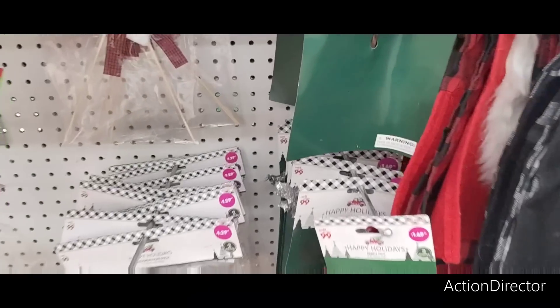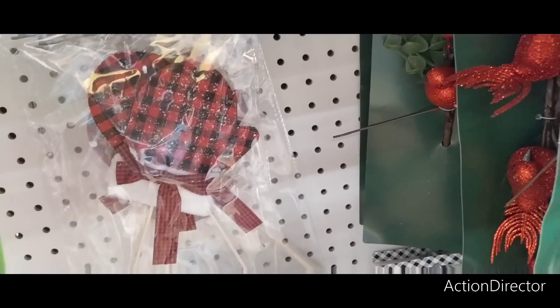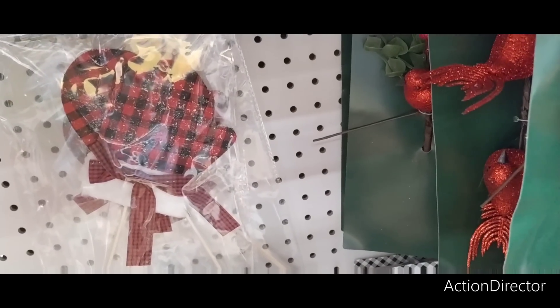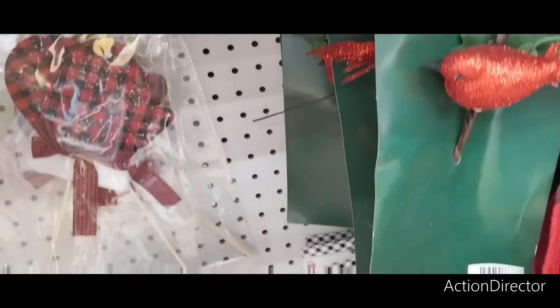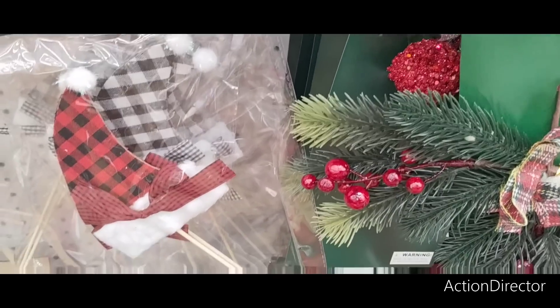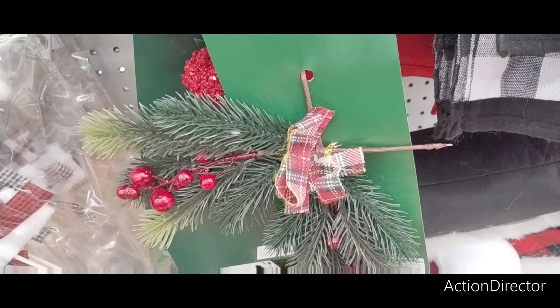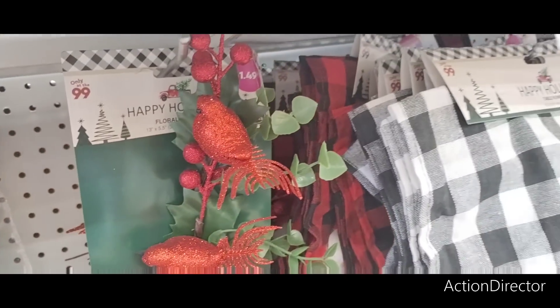Look at these decorative pigs — how cute are those? Those are mittens. That's adorable. And then you also have the hats — those are cute too. Look at these cute little pigs, $1.49. The cardinals, $1.49.